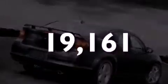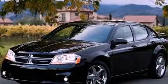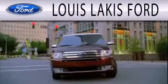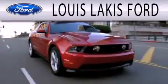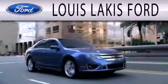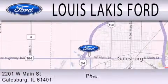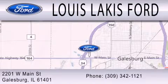Call now to find out how you can own this breathtaking vehicle. Lewis Lackes Ford is dedicated to doing everything possible to ensure that the experience you have selecting your next vehicle is as pleasant as possible. We are located at 2201 West Main Street in Galesburg.